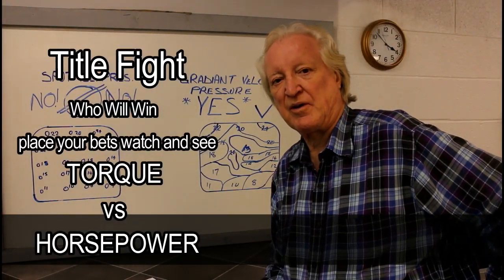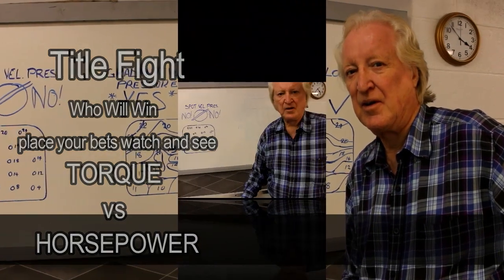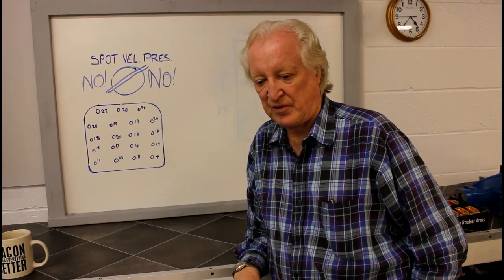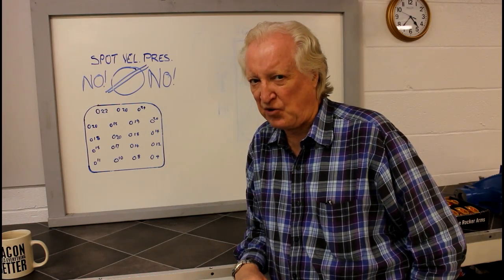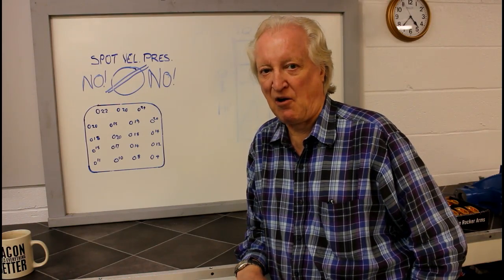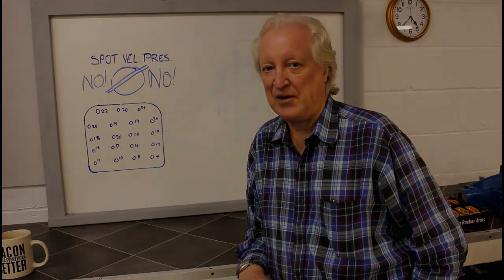As a starting point I need to show how torque and horsepower are linked. Before I get too carried away with how we measure torque, I should point out that the torque figure per cube gives us a valuable insight into how effective our engine is at converting fuel into mechanical energy.